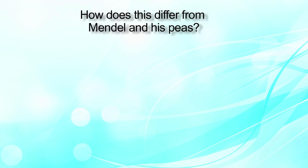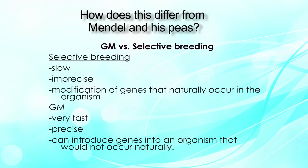How does GM differ from Mendel and his principles? Mendel's principle was selective breeding, which is slow, imprecise, and involves modification of genes that naturally occur in the organism. However, in GM the process is very fast, it is precise, and can introduce genes into an organism that would not occur naturally.